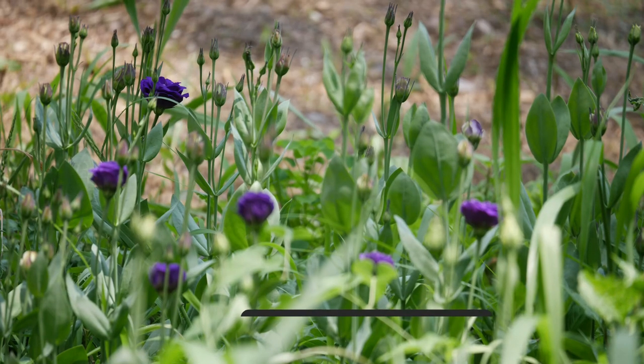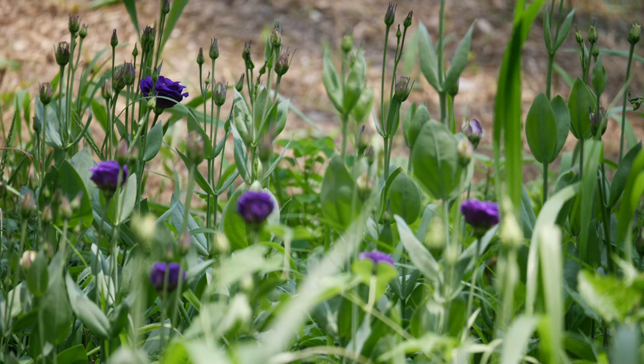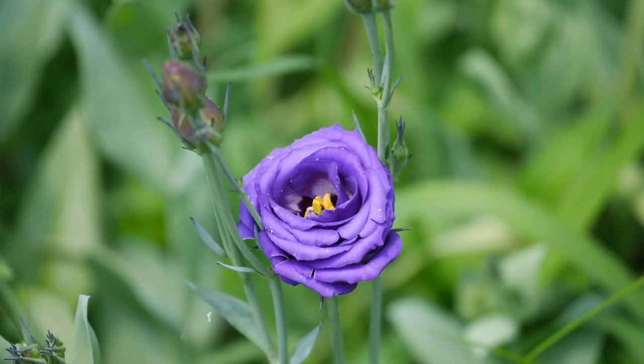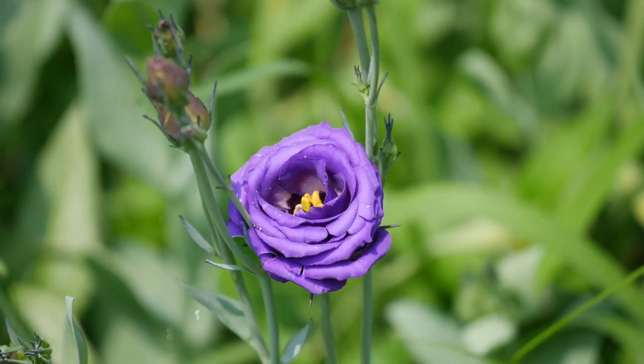Also beginning to bloom, we have some of our earliest Lisianthus flowers. You can see there's some grass in there — I've got to get in there and get that grass out. This is Dubolini Blue. Dubolini is a little bit smaller, and rather than one big flower we get a spray of multiple little flowers. This is the blue one — it's very much a bluish purple color, but very beautiful nonetheless. Excited to see more of those.